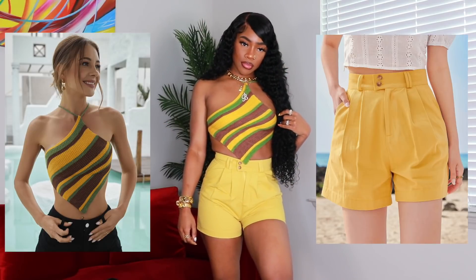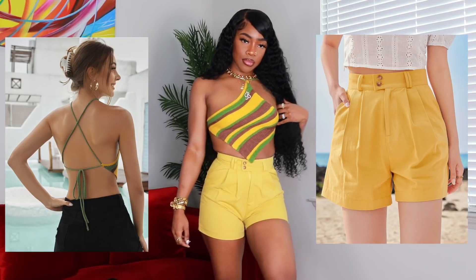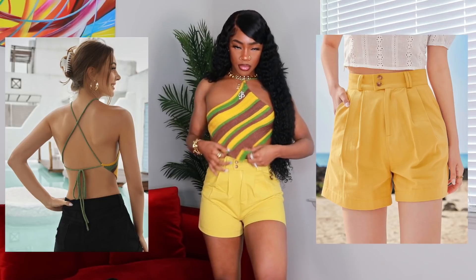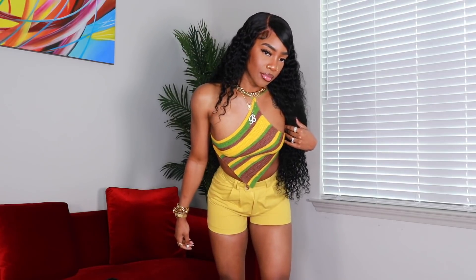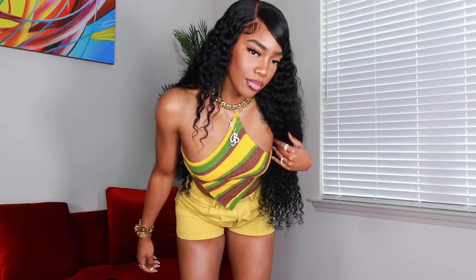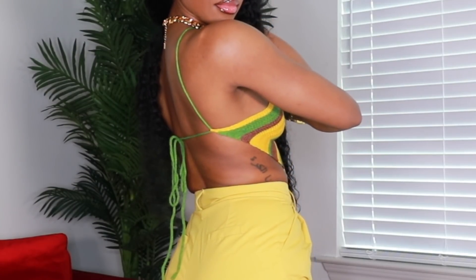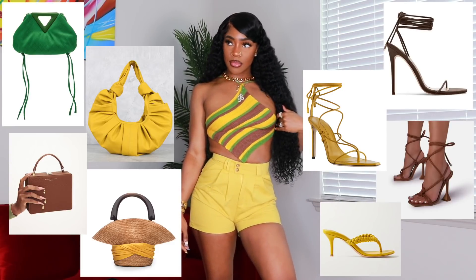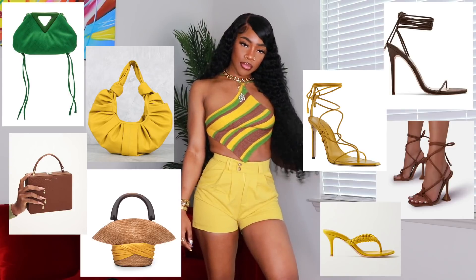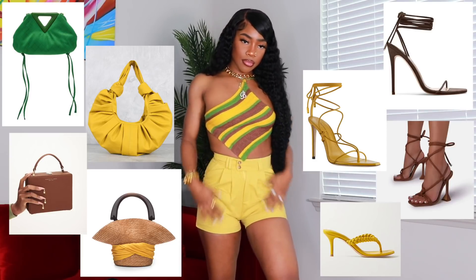Next up we have this top and these shorts — both in a size small. I'm not really feeling this; the vision I had was a little different. It's still cute on its own and I kind of like them together, but I kind of don't. If I were to style this, you can definitely bring out the green, the yellow, or the brown — you have a lot to choose from. I have some bags on the left and some cute heels, but they don't have to be heels — sandals or flats work too.